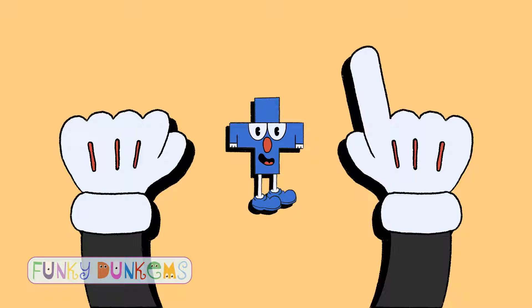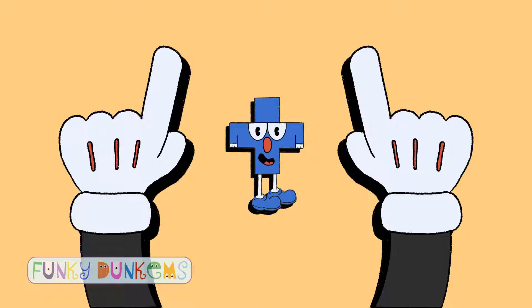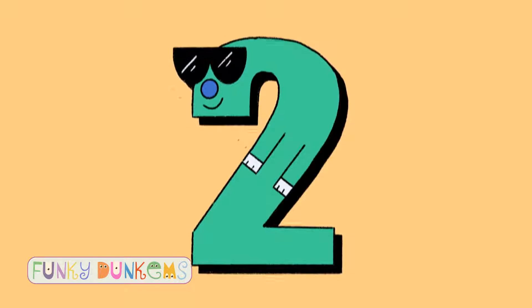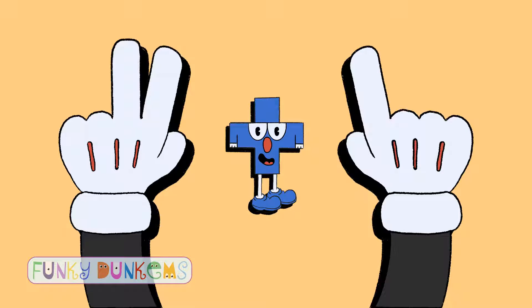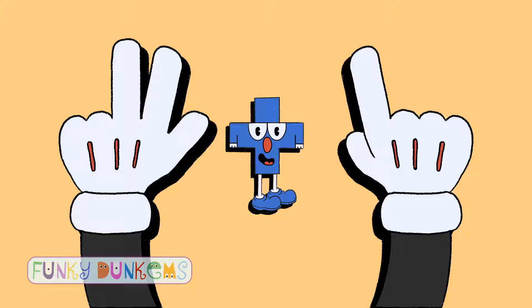Zero plus one equals one. One plus one equals two. Two plus one equals three. Three plus one equals four.